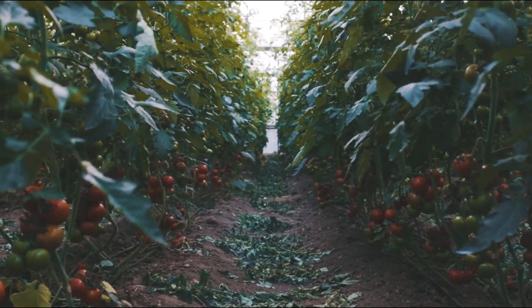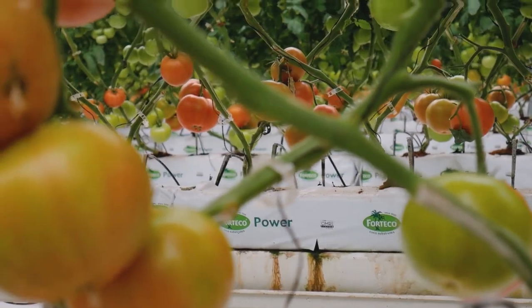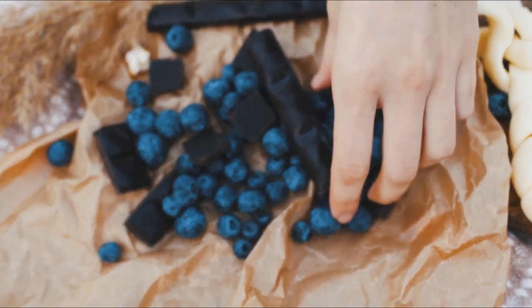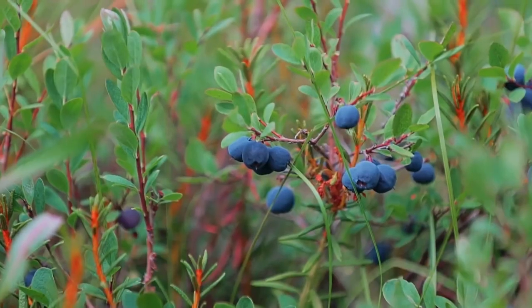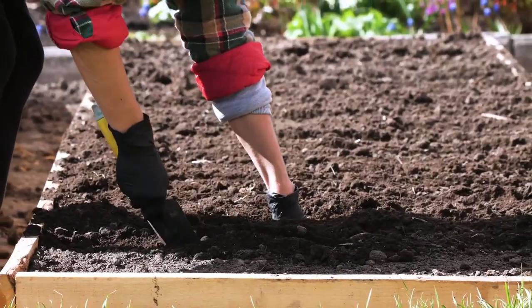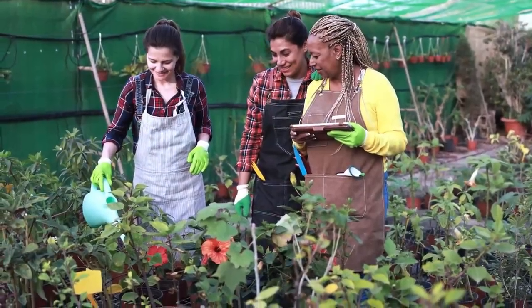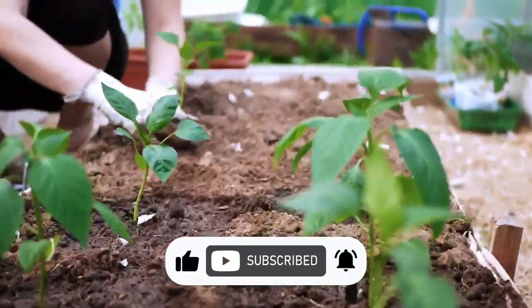Tomatoes come in a variety of sizes, shapes, and flavors, making them a versatile addition to any garden. Additionally, consider including blueberries in your garden for their tasty berries and lovely bell-shaped flowers. Blueberry bushes provide both ornamental value and delicious fruit, making them an excellent choice for gardeners looking to maximize both beauty and bounty. With proper care and attention, these plants will reward you with a bountiful harvest and a riot of color throughout the growing season. Thanks for watching and don't forget to like and subscribe.